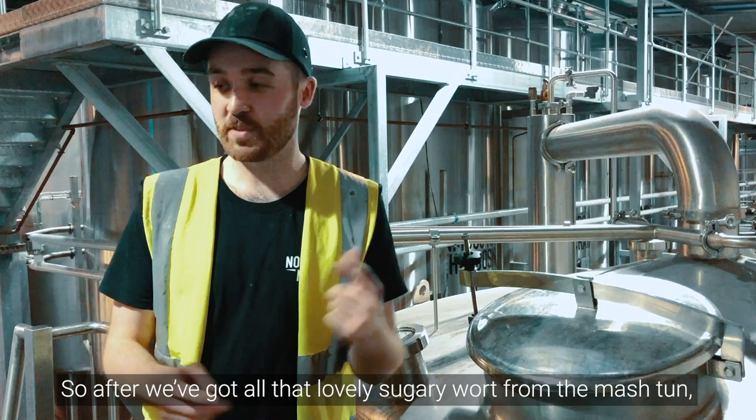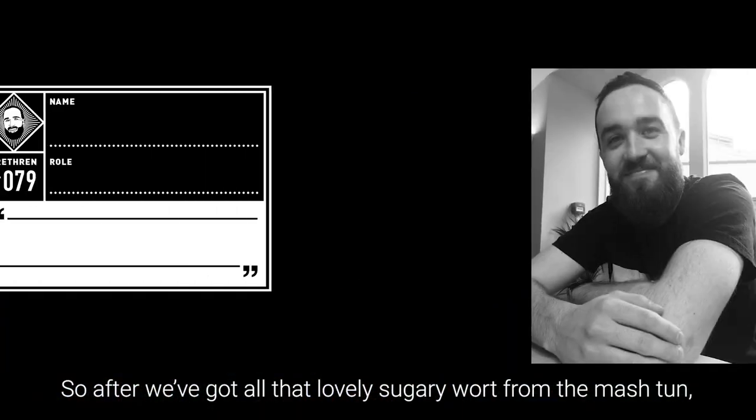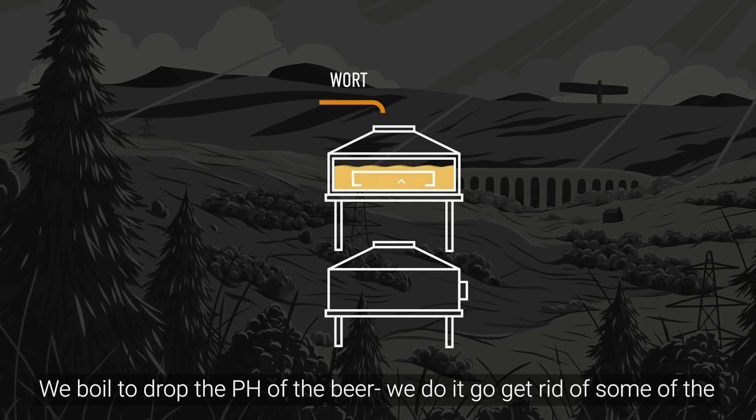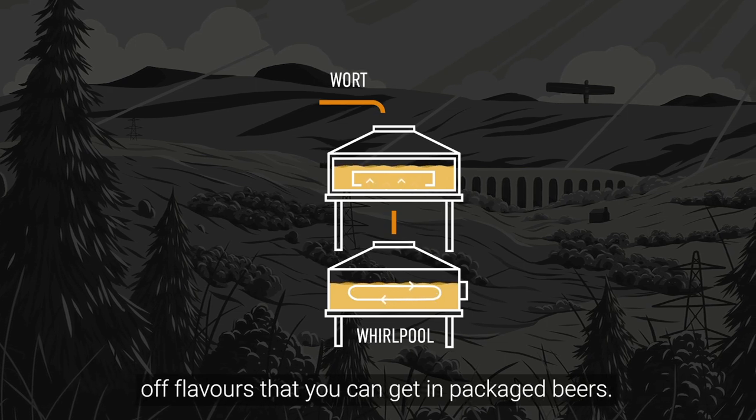After we've got all that lovely sugary wort from the mash done, we're going to send it over to our kettle where we boil the wort. We boil to drop the pH of the beer and to get rid of some of the off flavours that you can get in the package.